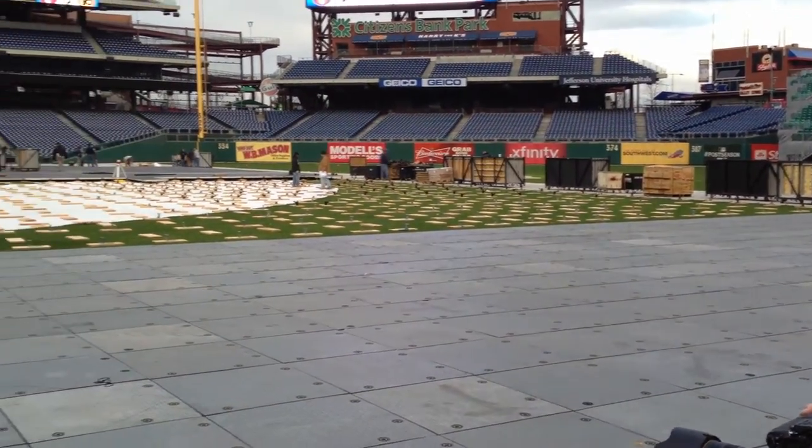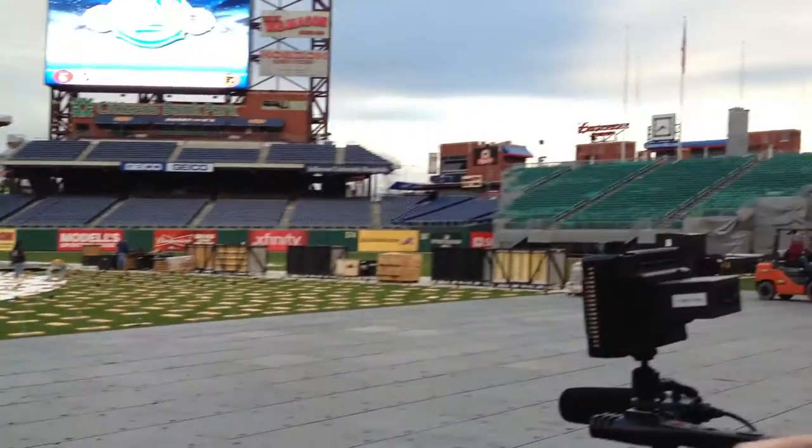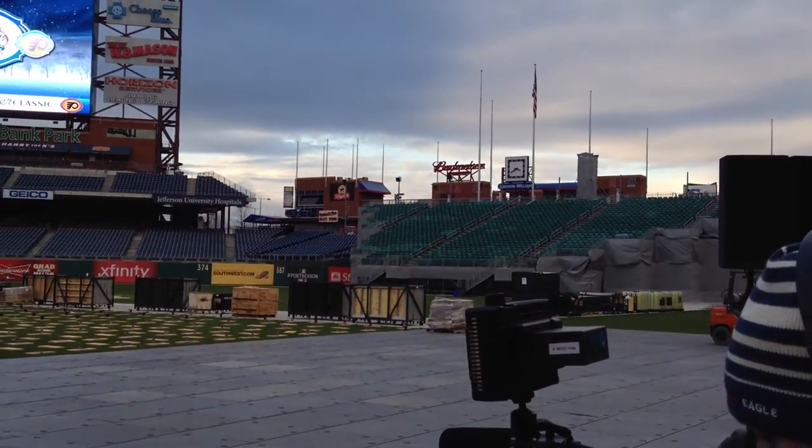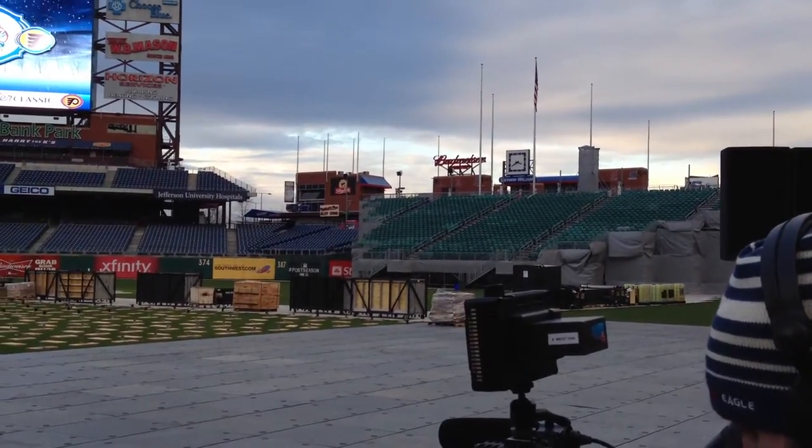We've added about 1,500 seats in center field, as you can see. They're almost completed. By the end of this week they will be completed and approved, and we'll be ready to go there. There's a lot of decor that goes on the front there.